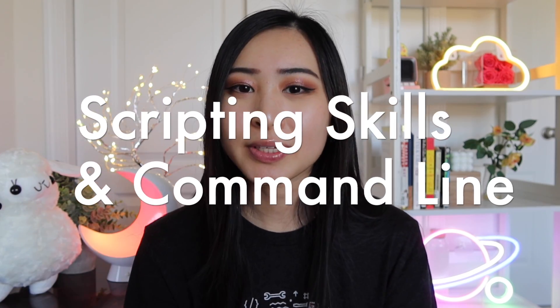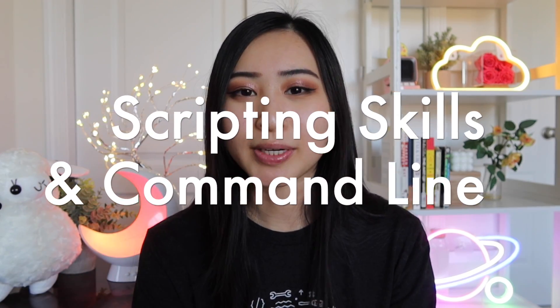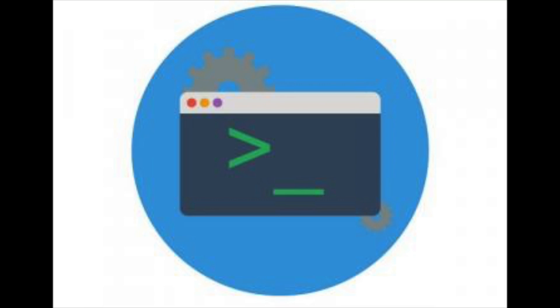Week number three is for scripting skills and command line. Not everyone watching this video is going to want to learn how to script or code, but I really think that's one of the most important skills to have, whether you're working in cybersecurity or not. If you're not interested in coding, then take this week to learn basic command line tools, or if you're feeling like really challenging yourself, learn some scripting and command line tools in the same week.